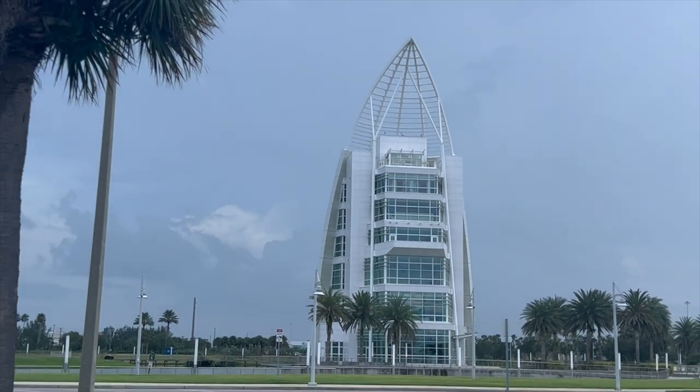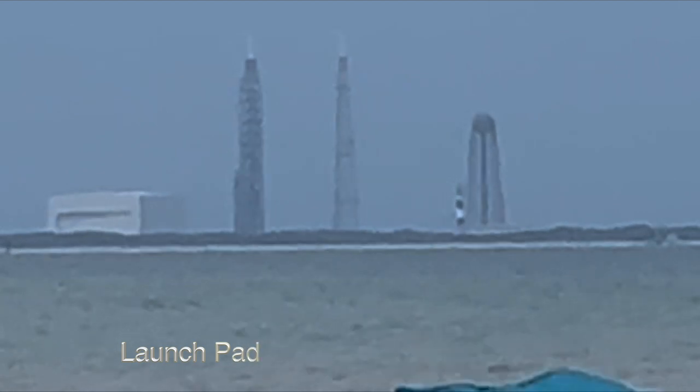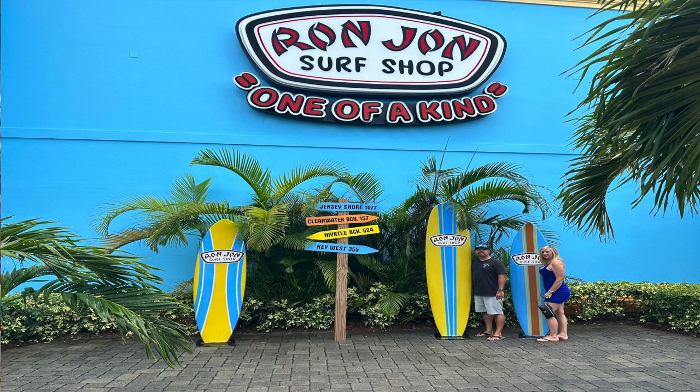We're here at Cape Canaveral. We're here at Cocoa Beach at one of the largest Ron Jon shops. Check this out.